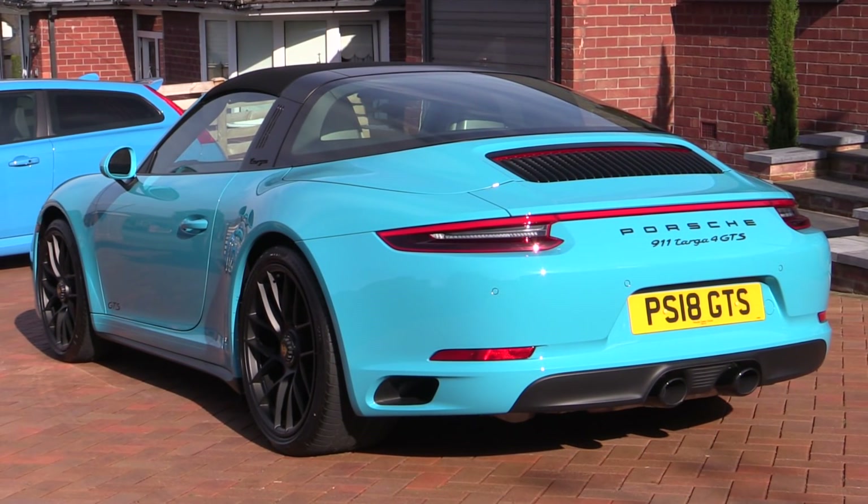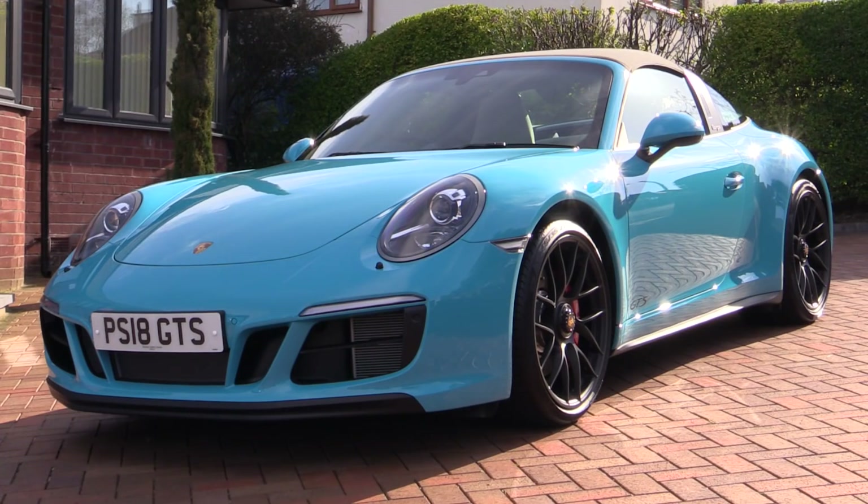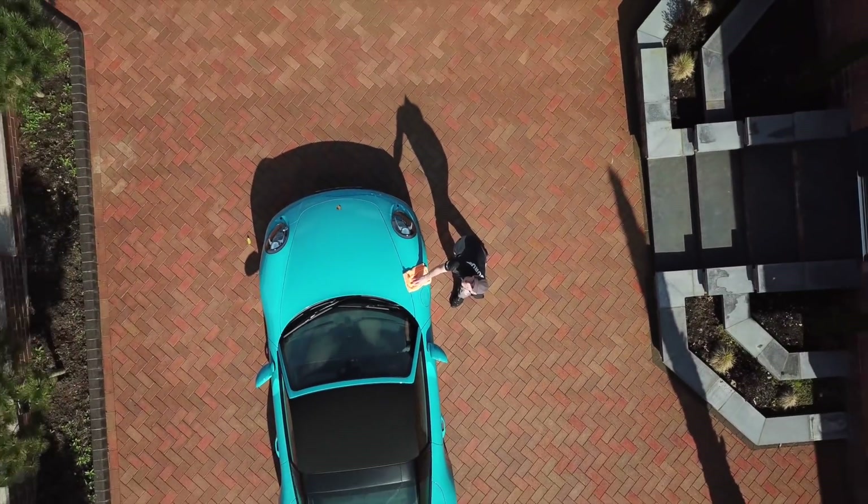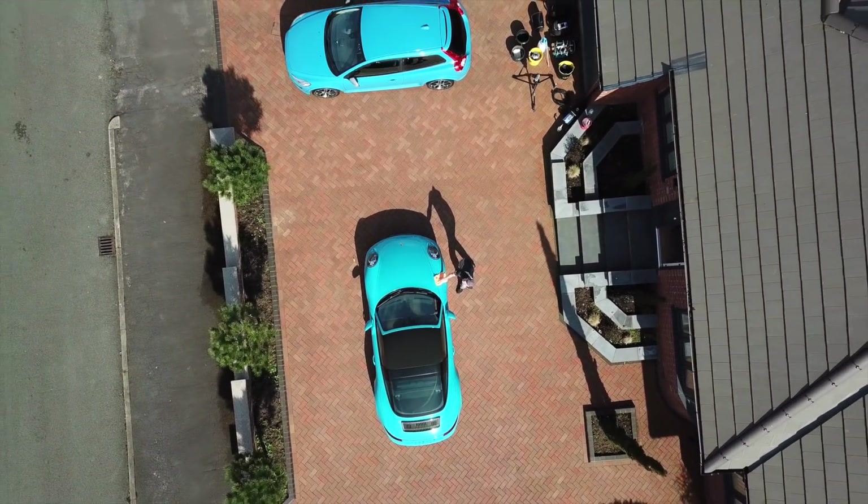As always, thanks for watching. Let me know your experience with dealership protectants — good or bad — in the comments below, and I'll be back with more ASMR bedtime story car porn soon.